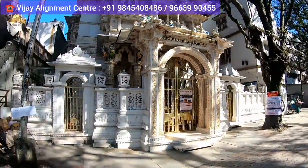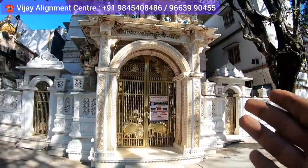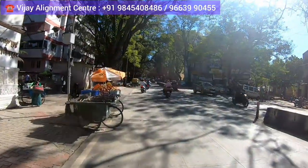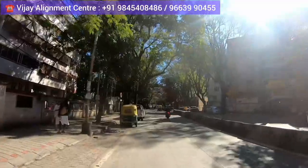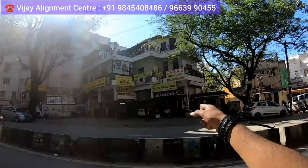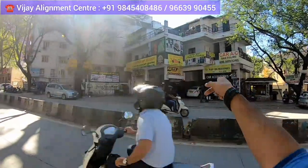When you come a little bit further, you can see a Jain temple. Go a little bit further and on the right-hand side the outlet is going to appear. As you come further on the right-hand side, you can see this big service center — Vijay Alignment Center is right here.